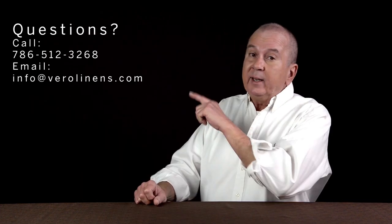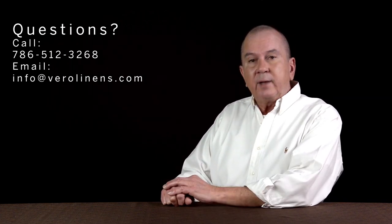I hope this answers your questions relative to the differences between down and feather. And as always, if you have any questions, give us a call or send us an email. We're happy to assist. Thank you.